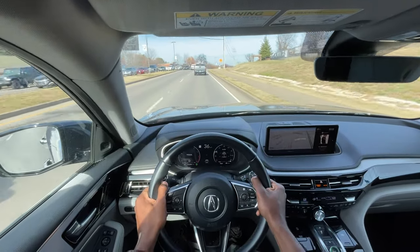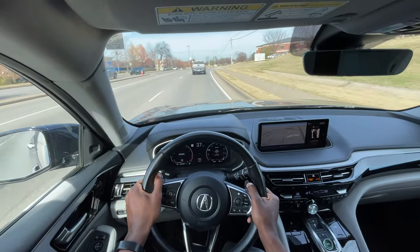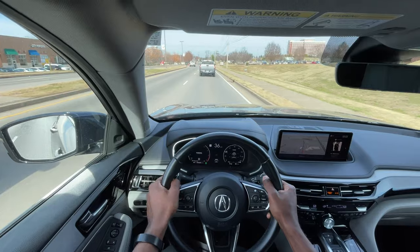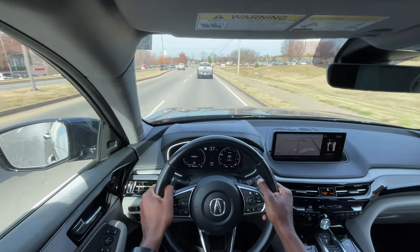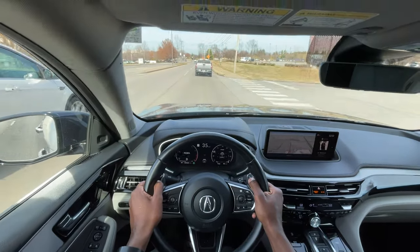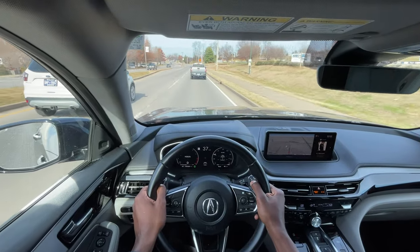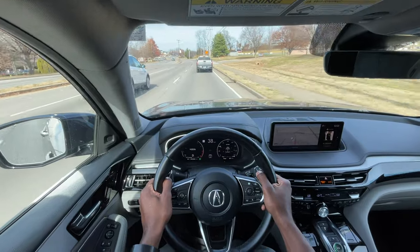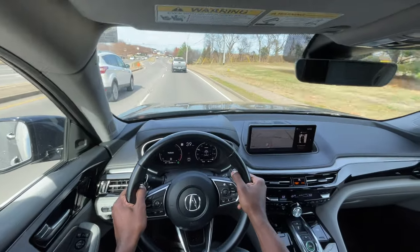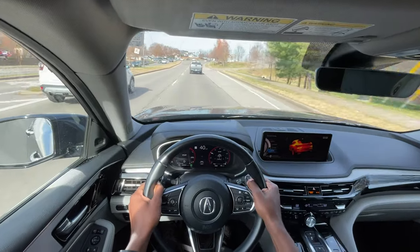I would have liked to have seen a turbocharged variant. This is one of the few Acuras I've driven — the local Acura store hasn't been very nice to me — but it gets the job done with the V6. Having all-wheel drive though, I would probably just save ten grand and go with a Pilot. The MDX does look better in my opinion, but I don't think it drives any differently.